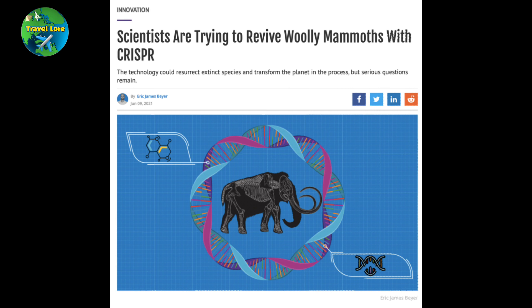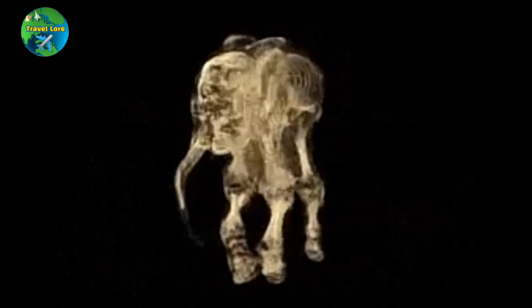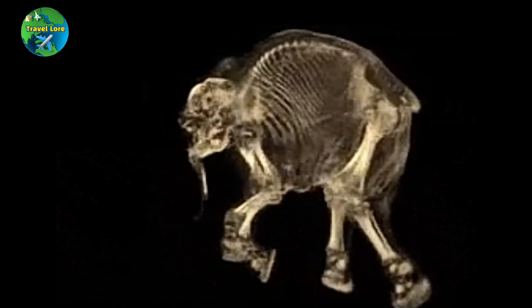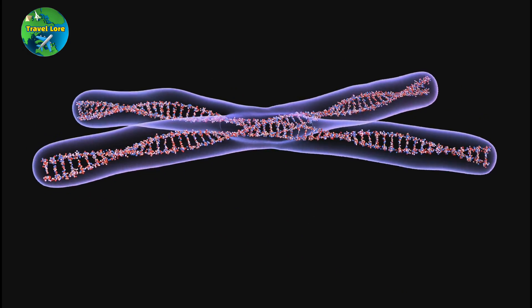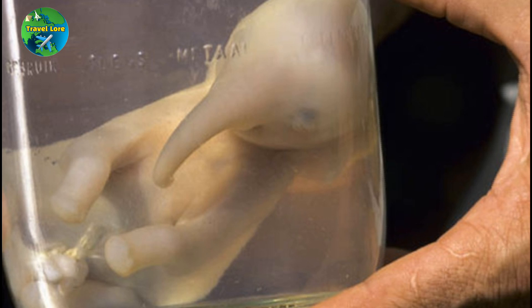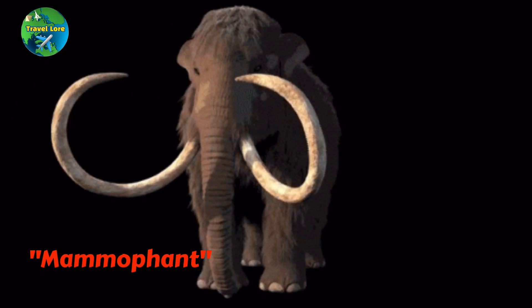This process is called genetic engineering, and it allows scientists to create cells that carry the genetic information of the woolly mammoth. Once the genetic engineering is complete, scientists can use cloning techniques to create embryos from the engineered cells, which can then be implanted into a female elephant's womb. If successful, the result would be a hybrid elephant-mammoth offspring, commonly referred to as a mammophant.